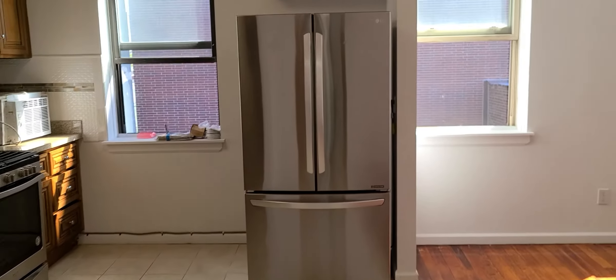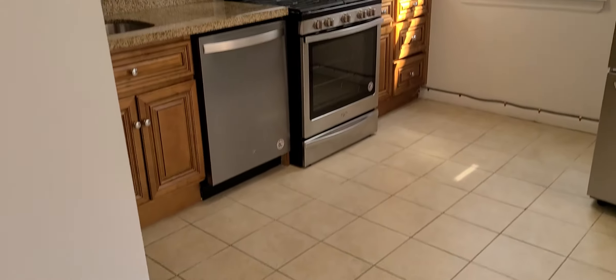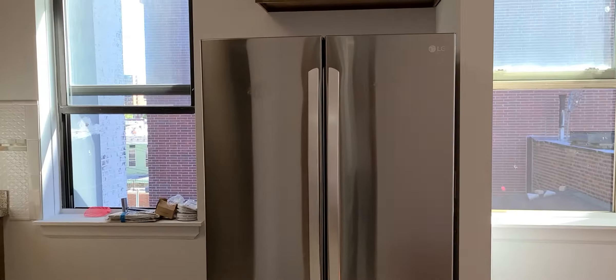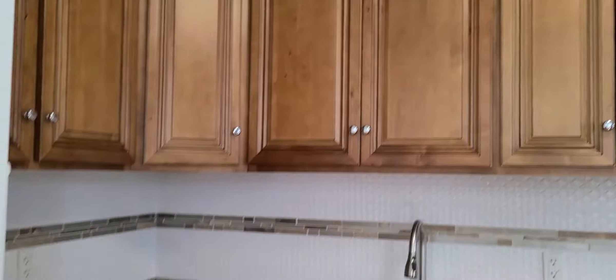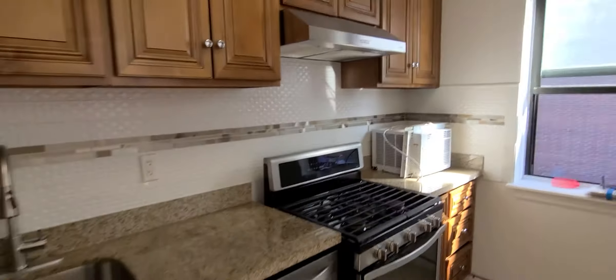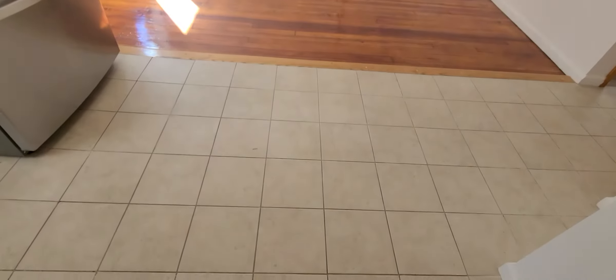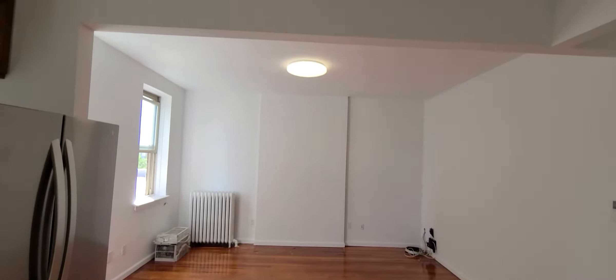Now we're heading into the living kitchen area. To my left we have the kitchen — all new stainless steel appliances, dishwasher, and a good amount of cabinet space as well. Really good sized space here, looking back now standing from the kitchen into the living area. Super bright as well, windows all around, which is really nice.